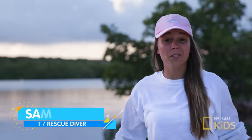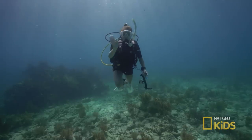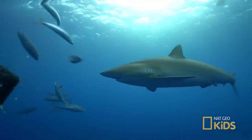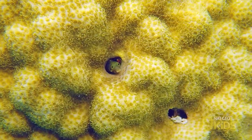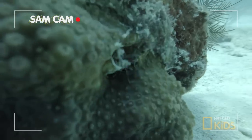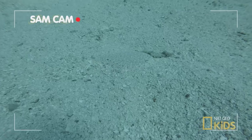Hey, I'm Sam and I'm a certified scuba diver who loves the ocean because it's filled with all kinds of amazing creatures both big and small. It's such a magical place. When I get to explore this underwater world, it's always an adventure.